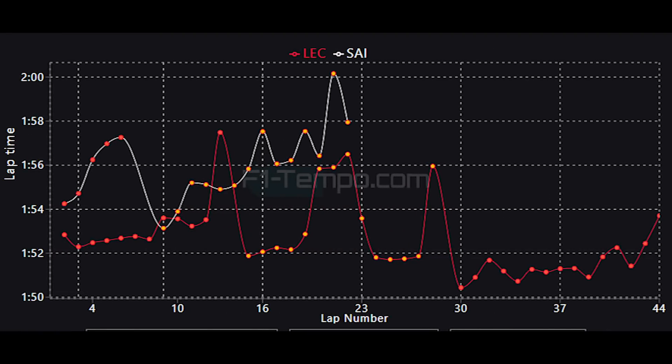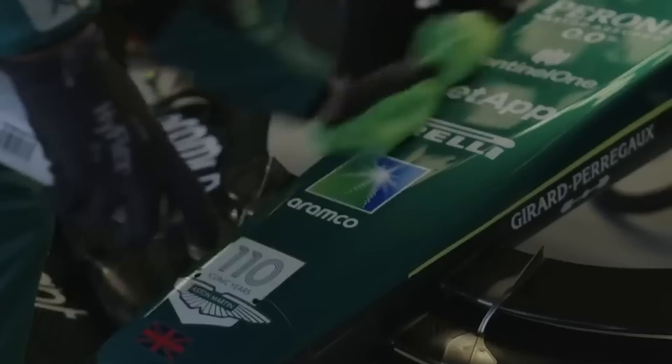When we compare the pace of Leclerc to Sainz, you can see just how much that hole in the side pod cost Carlos. The only reason Ferrari opted to keep Sainz out on circuit was to see if they could potentially gain something during the rain phase, but as soon as it became clear that the rain was not going to be significant, they retired the car. Overall, Ferrari can be happy with what seemed to be a very good weekend, as they were the second-fastest car.